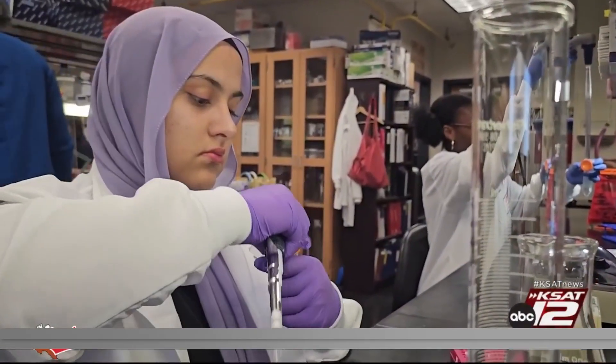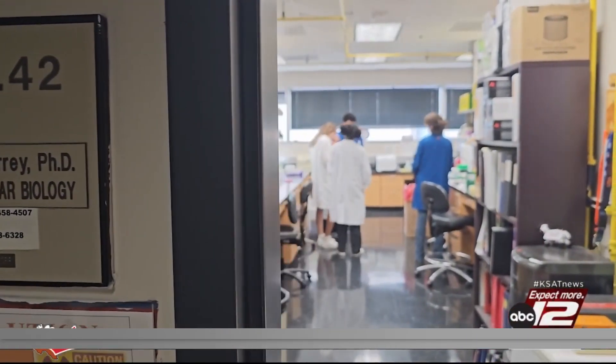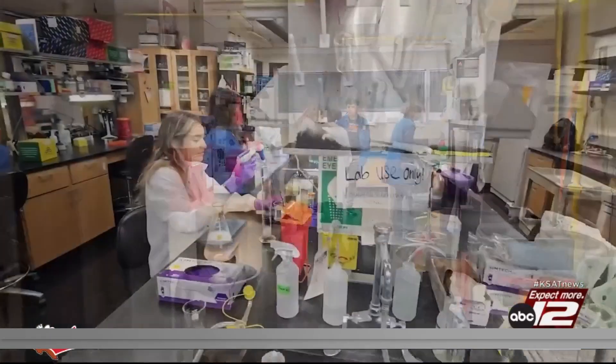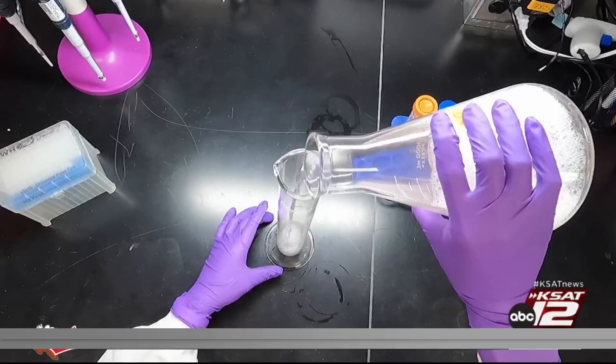Fatima was able to get this lab experience through the NPRI program — the Neuroscience Developmental and Regenerative Biology Pre-Freshman Research Experience hosted by UTSA. Once paired with a faculty member, incoming freshmen are assigned to labs where they get a different look at science.